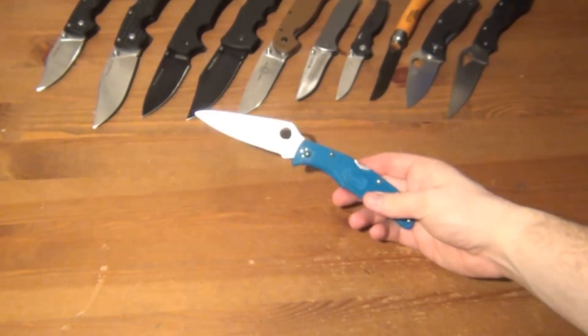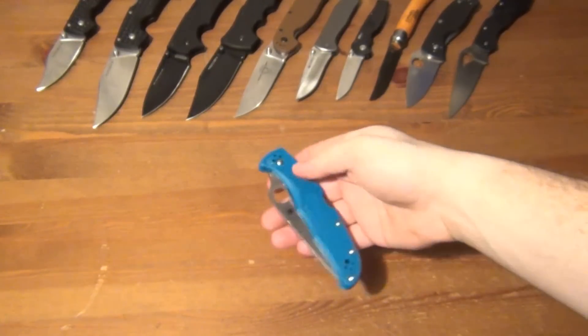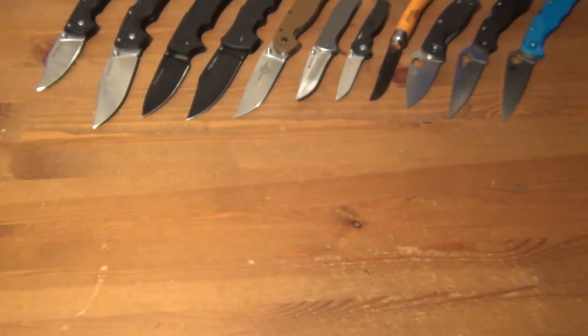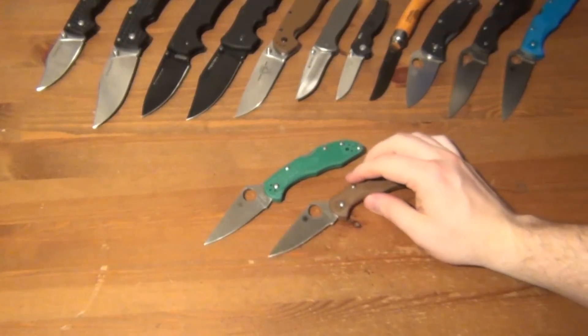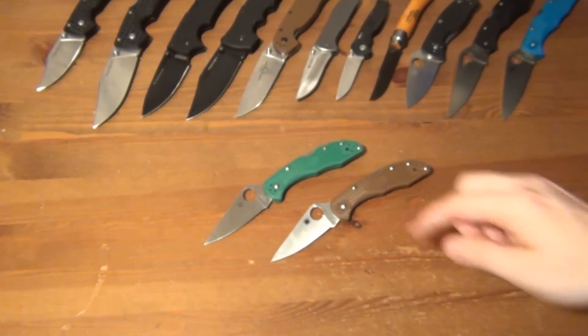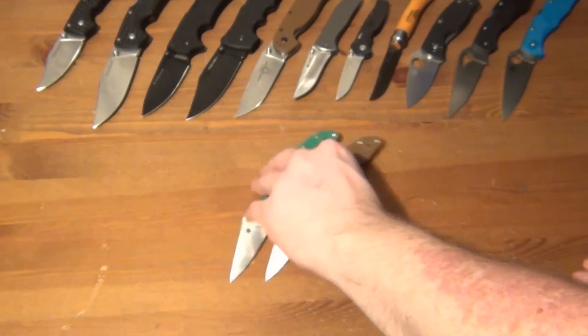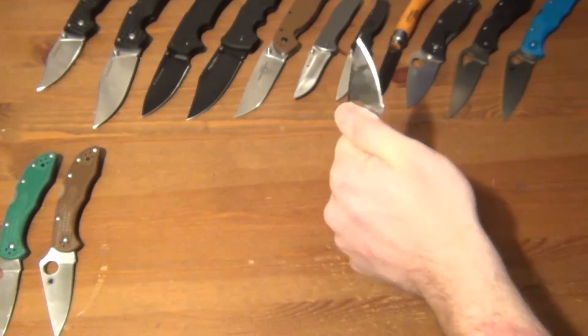I've got one Endura in blue with VG-10 — great knife, really lightweight with a long blade. I want to buy more Enduras. As a segue, I've got two Delicas — one in green and one in brown. The Delica is one of my favorite knives. The green one was probably my second knife ever, after the Tenacious, and I've been in love with Spyderco ever since. I think the Delica is the perfect knife — I've got several videos about that.